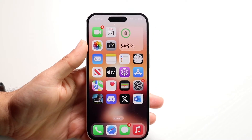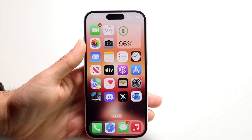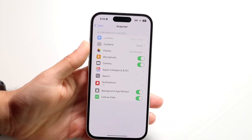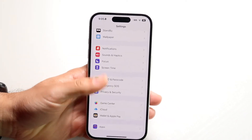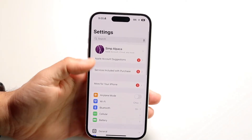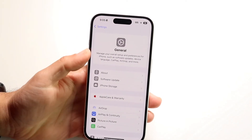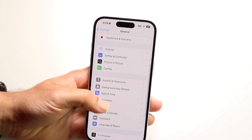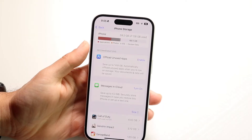If that still doesn't work, another thing to try is checking if there are any issues on your phone that may prevent it from updating. Go into Settings, scroll down to General, click on iPhone Storage, open up your iPhone Storage panel, and make sure you're not running out of storage.